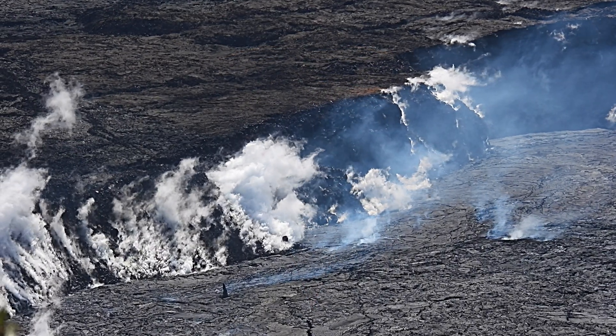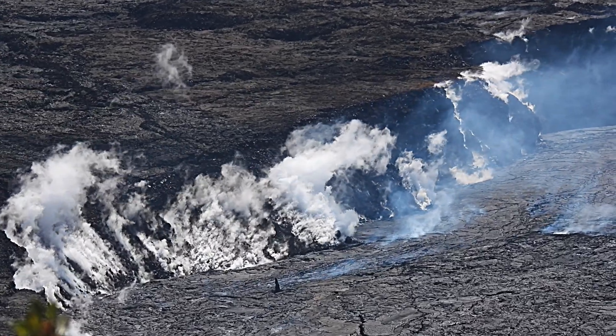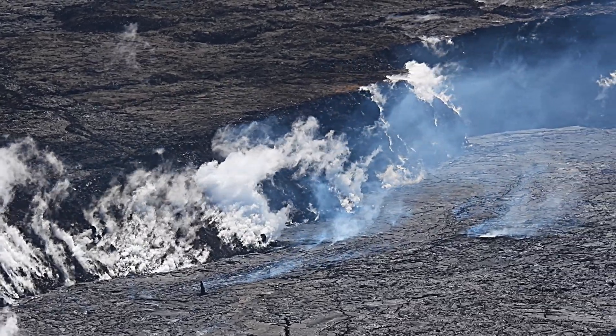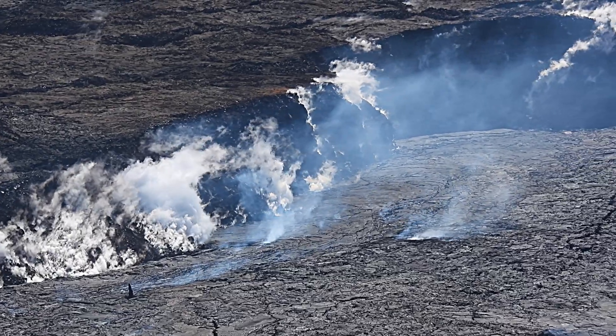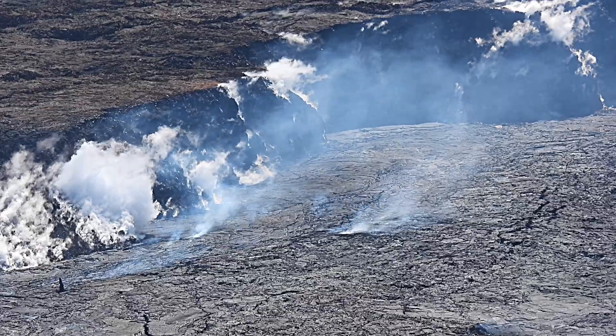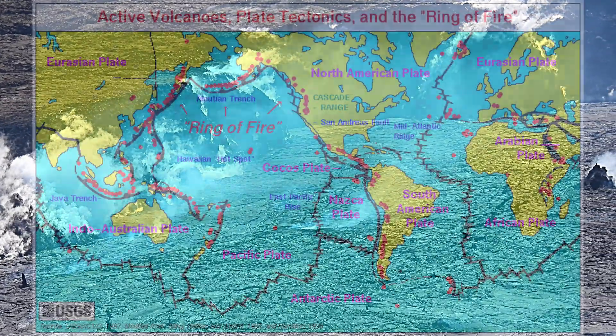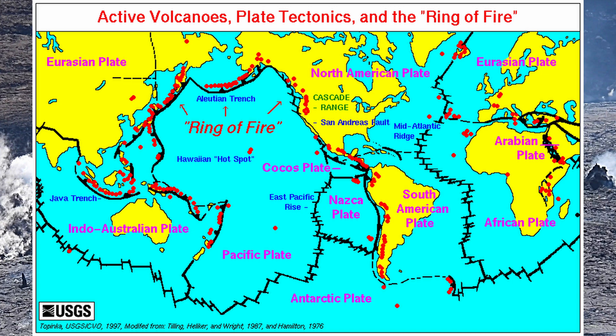Kilauea started forming underwater about 280,000 years ago. We need to go further back in time to get the big picture. According to current science, the upper portions of the Earth are made of moving tectonic plates and layers over a central hot magma core.